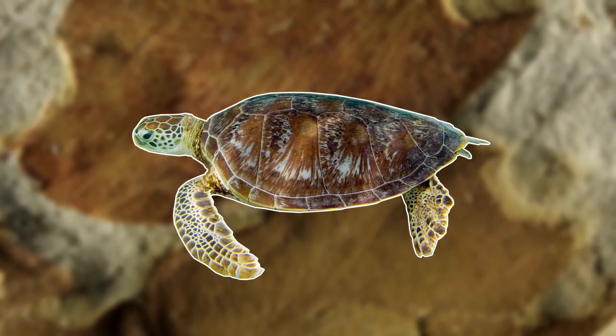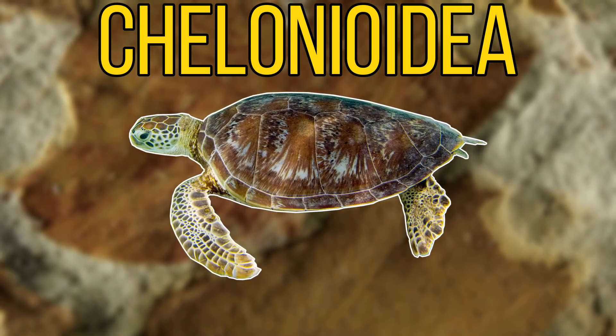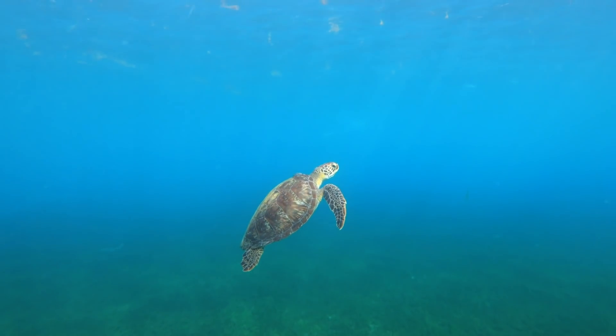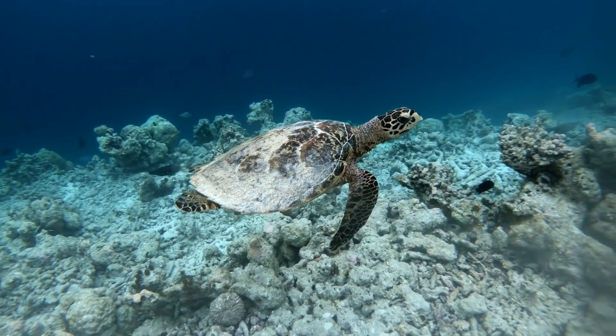These elegant reptiles are living representatives of a group of reptiles that have existed on this planet for a hundred million years. Today it doesn't look so good for the sea turtles, as many of them are threatened, and some are even critically endangered.